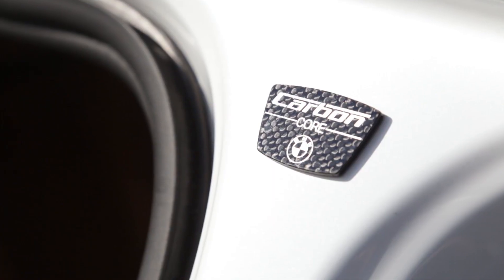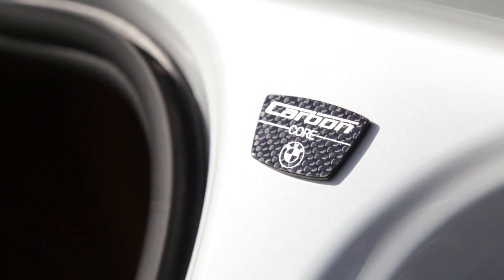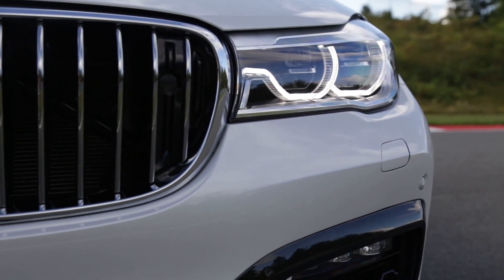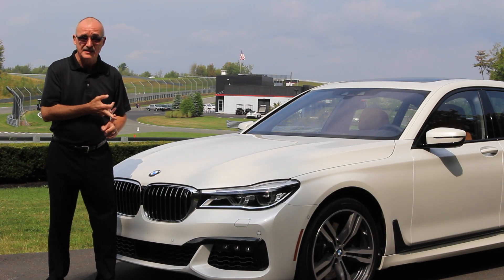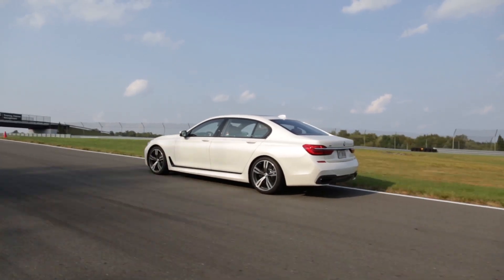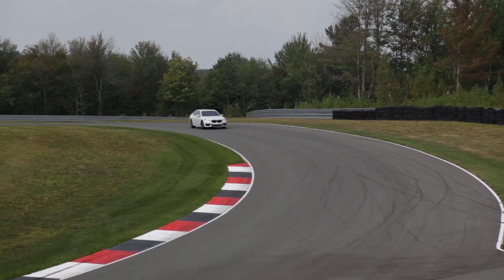It's 86 kilograms lighter compared to the outgoing car. All of that weight loss is down to the way the body is constructed — it's made of high-strength steel, aluminum, and carbon fiber reinforced plastic. The whole lot comes together so well; this car actually feels much lighter on its tires than its size would suggest.